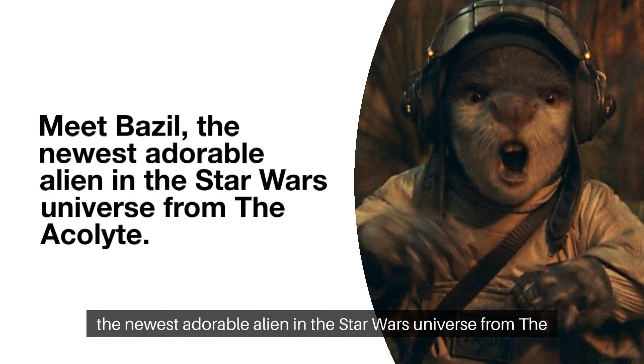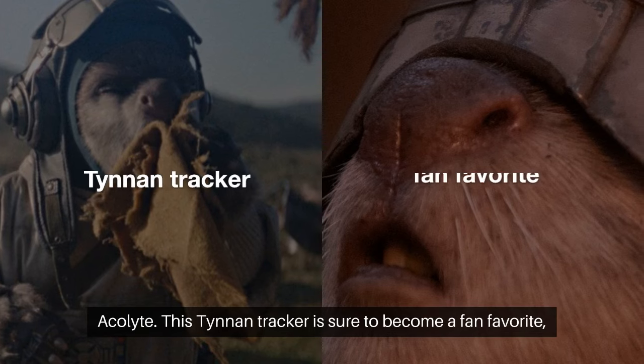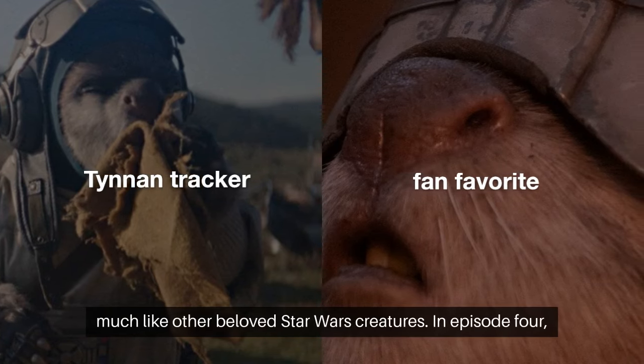Meet Basil, the newest adorable alien in the Star Wars universe from The Acolyte. This Tenon tracker is sure to become a fan favorite, much like other beloved Star Wars creatures.